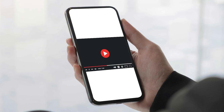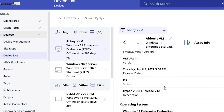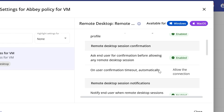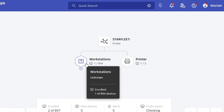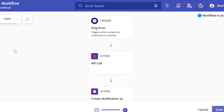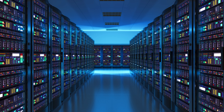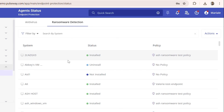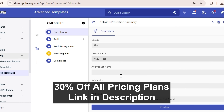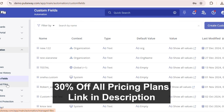Today's sponsor is Pulseway — an intuitive platform that lets you conveniently manage all areas of your IT business. Monitor your entire IT setup in real time from anywhere on your desktop, phone, or tablet. From systems and devices to routers and switches, if it has an IP address, you can manage it with Pulseway. Receive instant alerts, fix issues remotely, and optimize your workflow by automating routine tasks. Whether big or small, it's easy to set up and scale. Right now, viewers get 30% off all pricing plans. Try Pulseway for free with the link in the description.